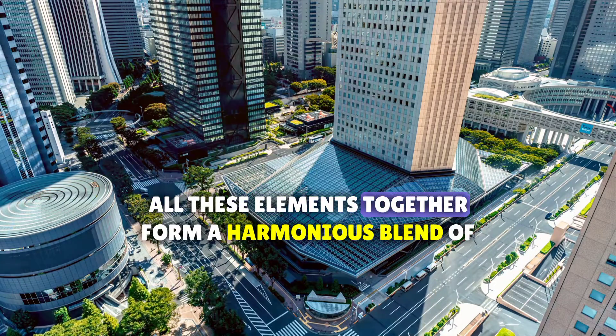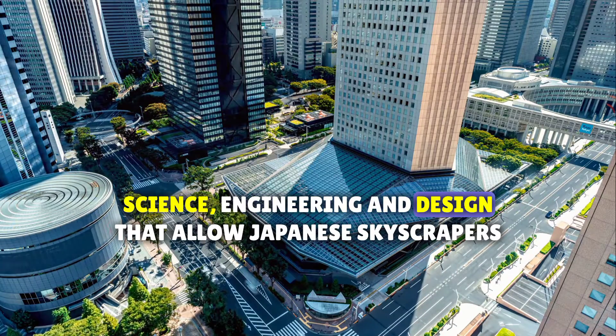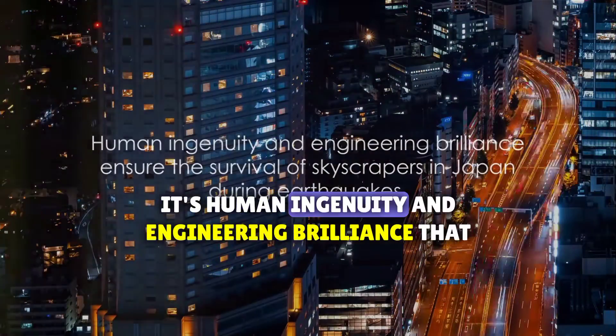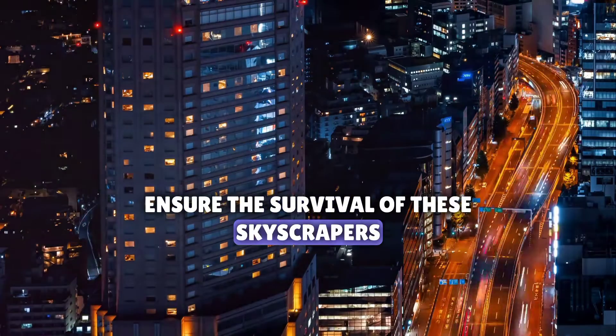All these elements together form a harmonious blend of science, engineering, and design that allows Japanese skyscrapers to withstand the power of earthquakes. In the face of nature's fury, it's human ingenuity and engineering brilliance that ensure the survival of these skyscrapers.